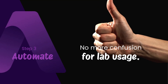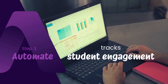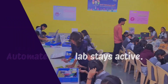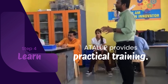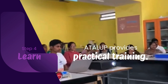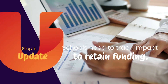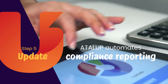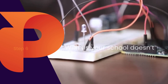No more confusion over lab usage. Atal Up automates scheduling, tracks student engagement and ensures your Atal Tinkering Lab stays active. An innovation lab is only as effective as its mentors. Atal Up provides structured teacher training and hands-on STEM learning plans. Schools need to track their impact to retain funding. Atal Up automates compliance reporting, helping schools maintain accountability.